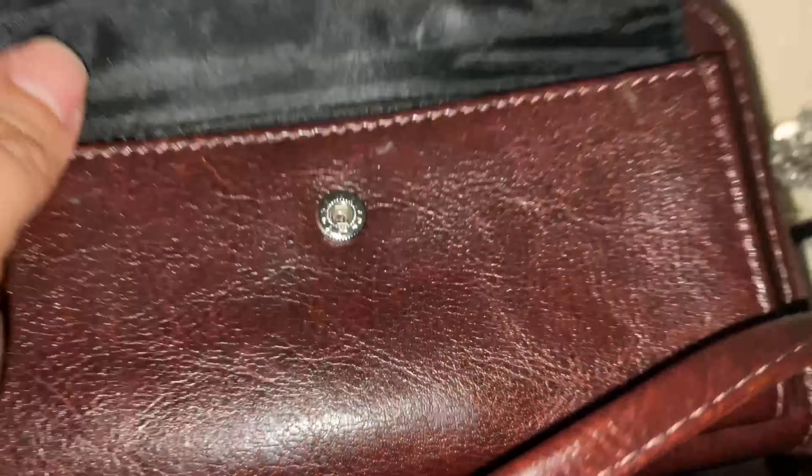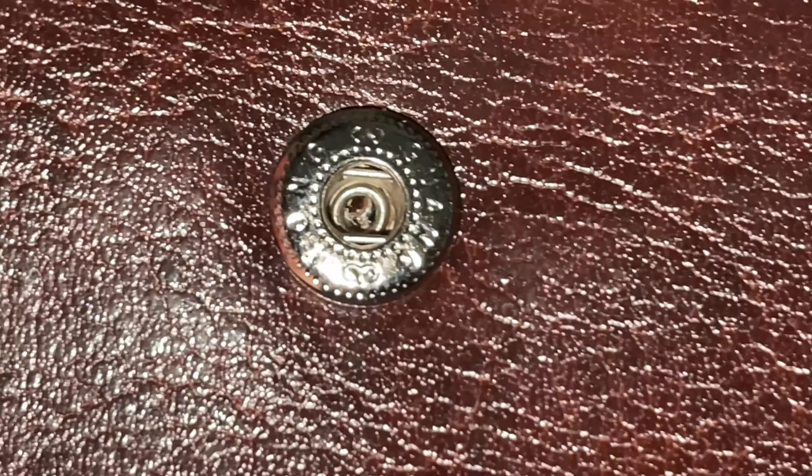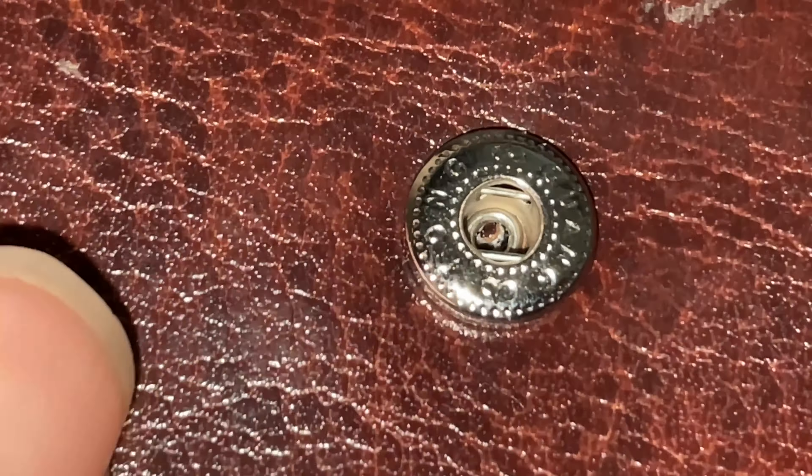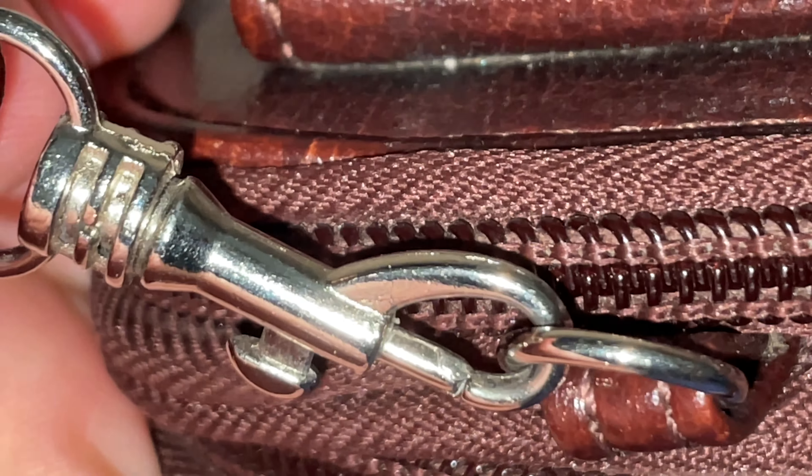If you look at it this way — and it was just a chance — I want to say there's no number tag in it, so the hardware does not look like what you'd expect.